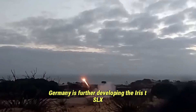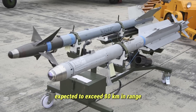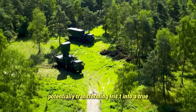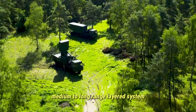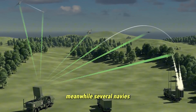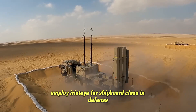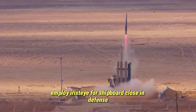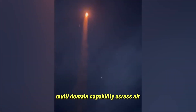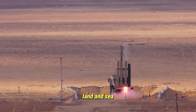Germany is further developing the Iris-T SLX, expected to exceed 80 kilometers in range, potentially transforming Iris-T into a true medium-to-long-range layered system. Meanwhile, several navies, including Norway's, employ Iris-T for shipboard close-in defense, giving the missile family a rare multi-domain capability across air, land, and sea.